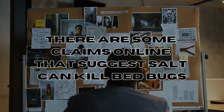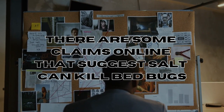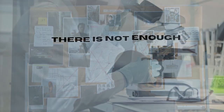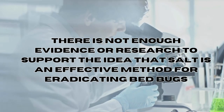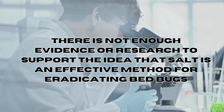There are some claims online that suggest salt can indeed kill bed bugs, however it's always important to note that there isn't actually enough evidence or research to support the idea that salt is an effective method for eradicating bed bugs completely.